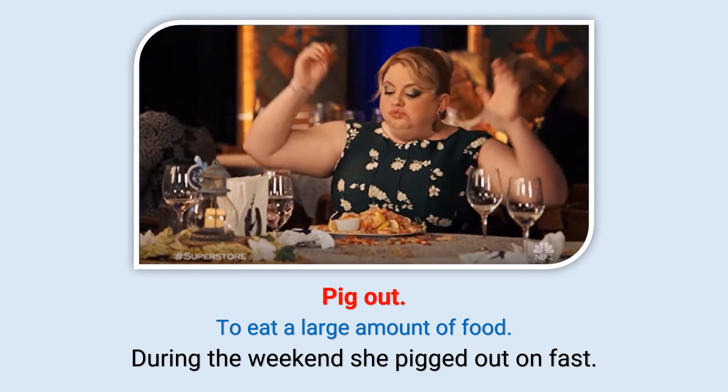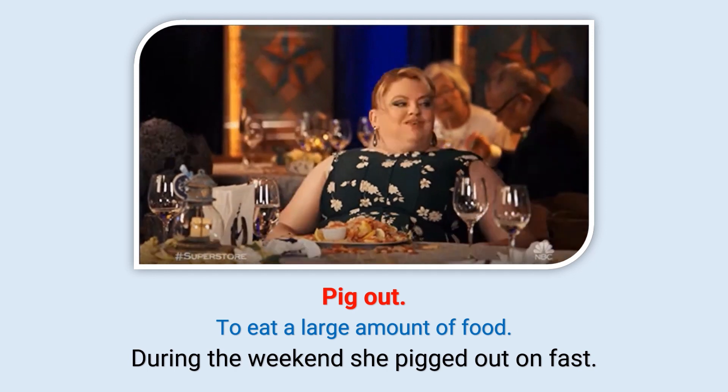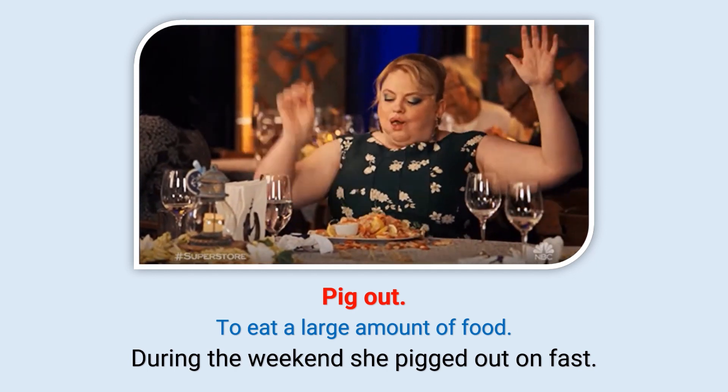Pig out: To eat a large amount of food. During the weekend she pigged out on fast food.